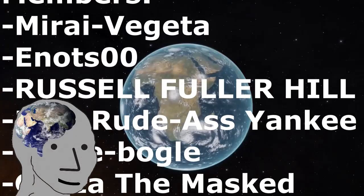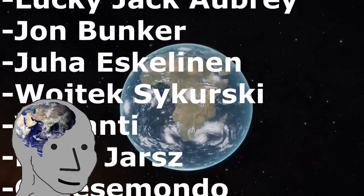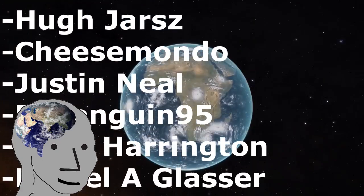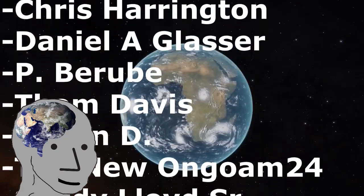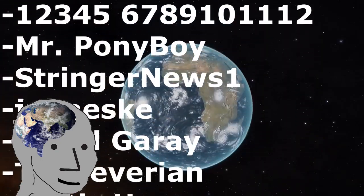If you enjoy this content, consider hitting the subscribe button. If you really enjoy it, consider donating on Patreon, becoming a member, buying some of my books on Amazon, or buying some of my merch. Thank you very much for watching, and I will see you over the curve, space cowboys!